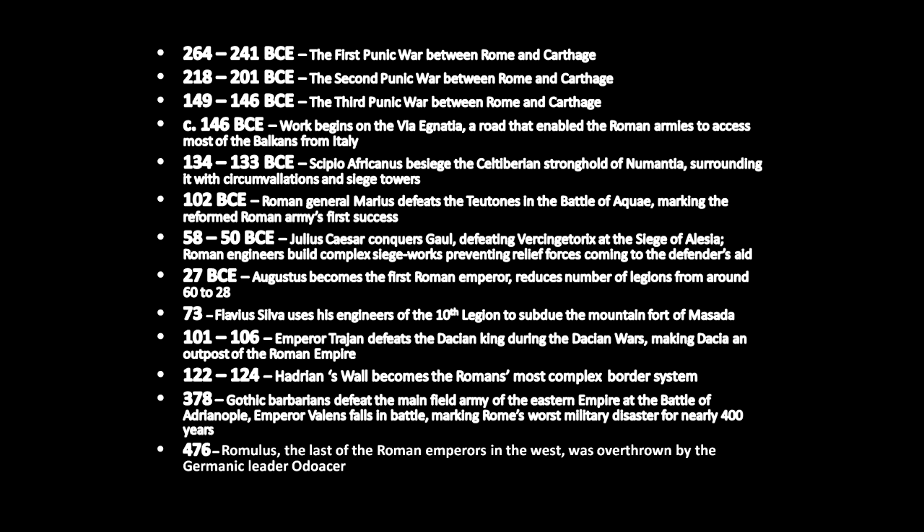In 102 BCE, Roman general Marius defeats the Teutonies in the Battle of Aqui, marking the reformed Roman army's first successes.